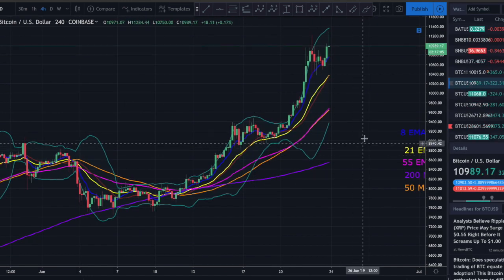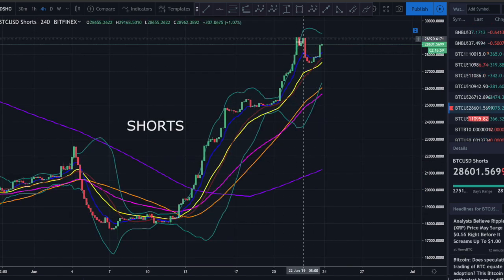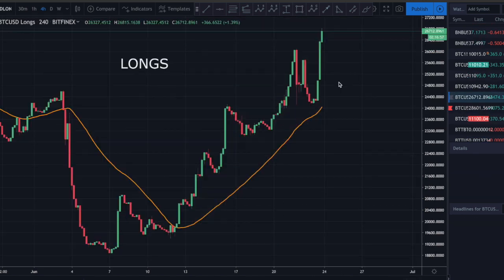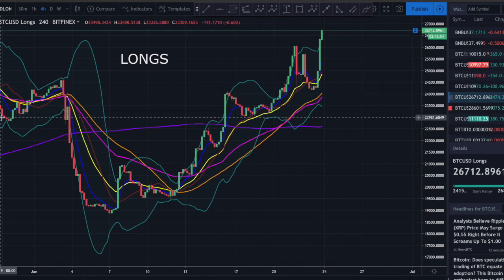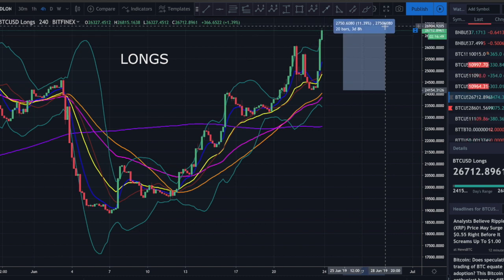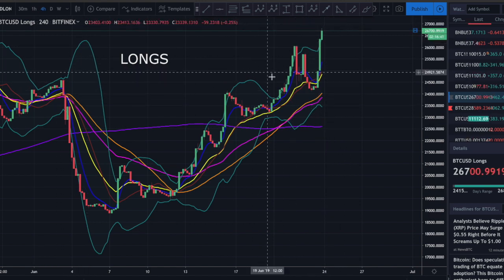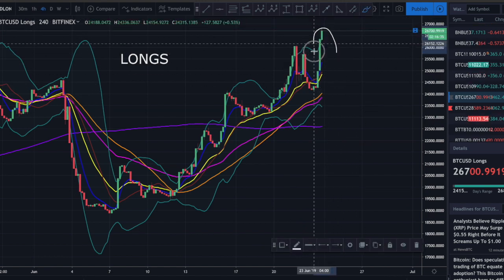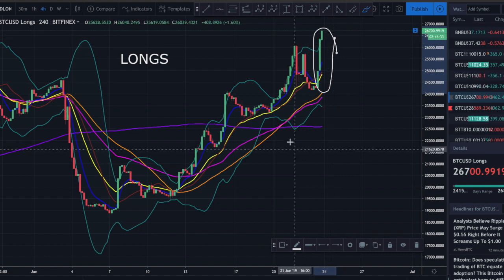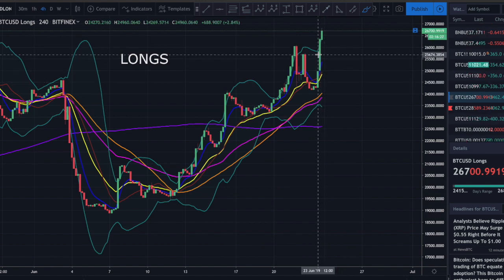We are starting to look extended here - there's no question about it. One of the things that's really getting my eye is longs. Longs just started stacking out of the blue here. We stacked about 11 in about 10 hours or so. That does suggest to me this is all just FOMO. This is the kind of thing - once you start seeing longs just shoot up out of nowhere as price is rising - that's when you know FOMO is taking over.